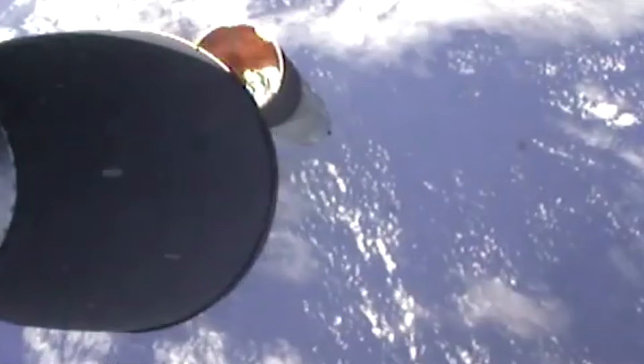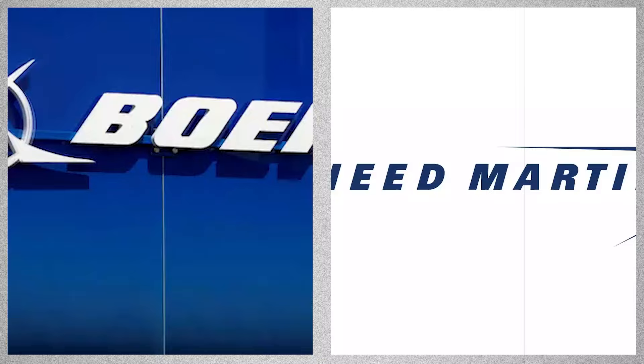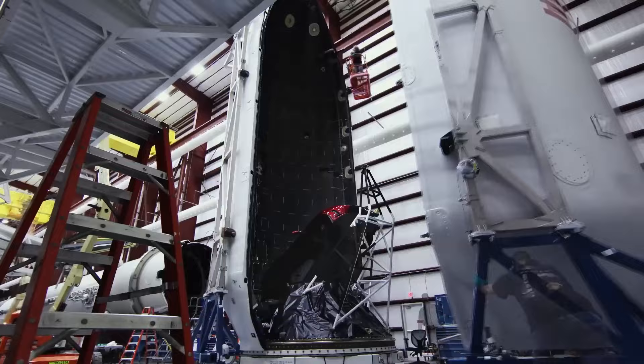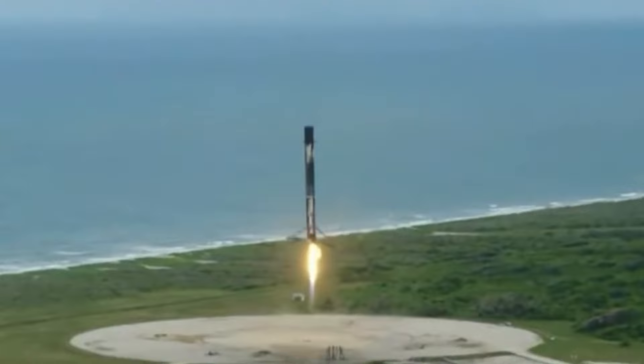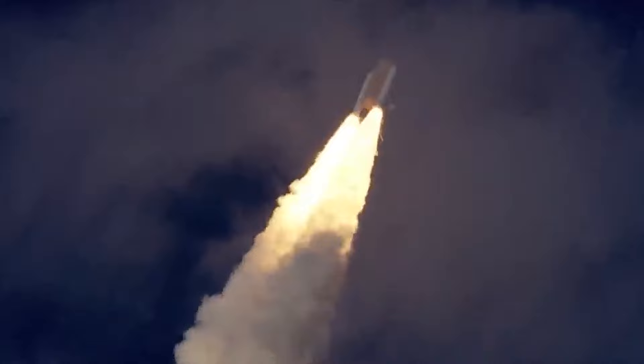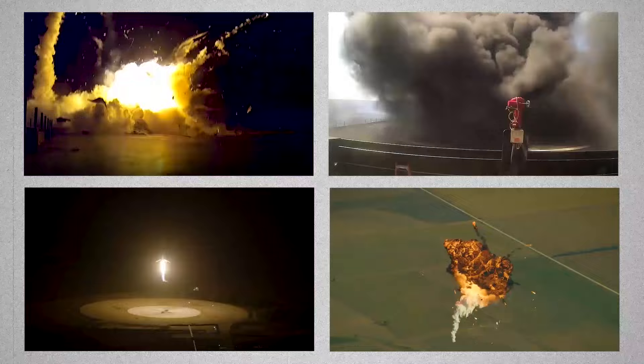The Falcon 1 cost significantly less to develop and operate than its competitors, which were mostly spacecraft built by publicly owned and government-funded firms like Lockheed Martin and Boeing. The SpaceX-developed Merlin engine, which is less expensive than those used by other companies, contributed to the rocket's low cost. SpaceX has concentrated on developing reusable rockets, whereas other launch vehicles are typically designed for single use. In March 2006, SpaceX launched its first Falcon 1 rocket, which began successfully but ended abruptly due to a fuel leak and fire. By this point, however, the business had already made millions of dollars in launch orders, many of which came from the United States government.